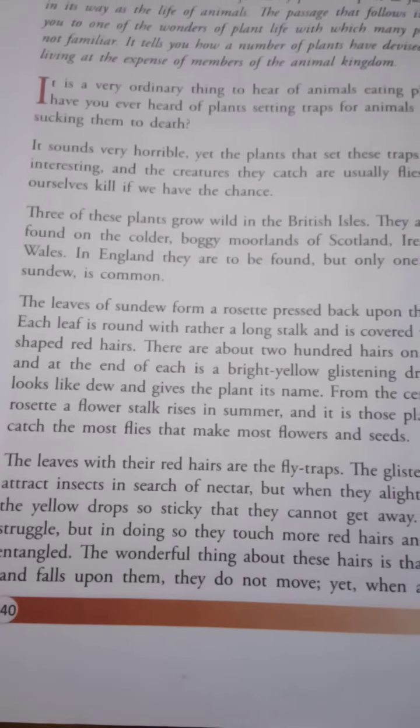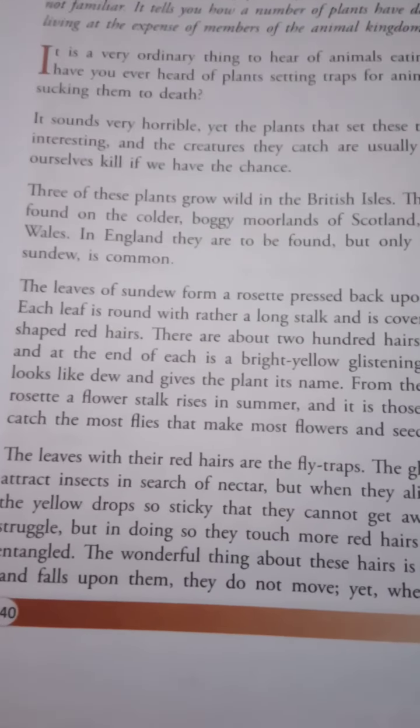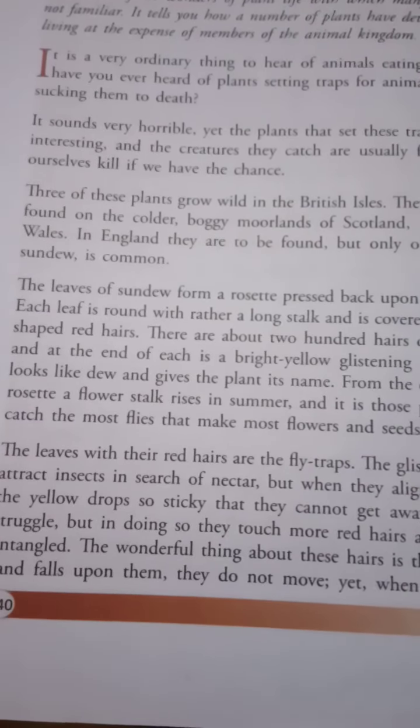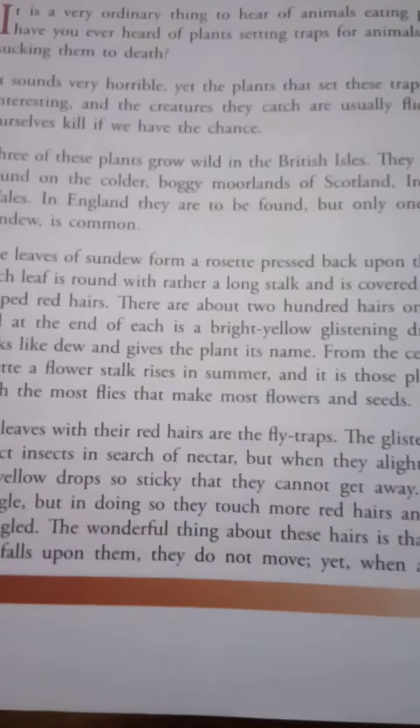From the center of the rosette, a flower stalk rises in summer. It is those plants which catch the most flies that make the most flowers and seeds. The leaves with their red hairs are the fly traps.